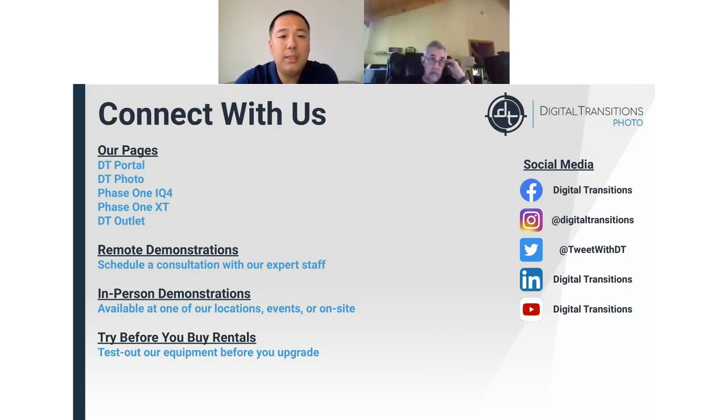Remote and in-person demonstrations are now available, so if you'd like to see anything in particular, please let us know. We also offer equipment rentals — if you wanted to apply the rental cost towards a purchase, this way you can try it out before making a final decision.